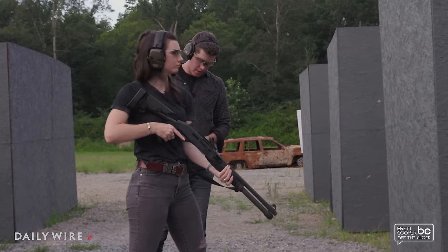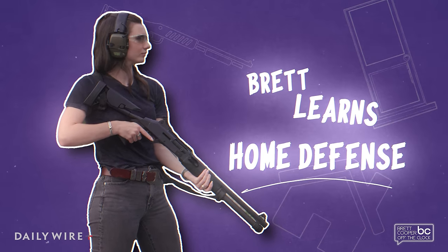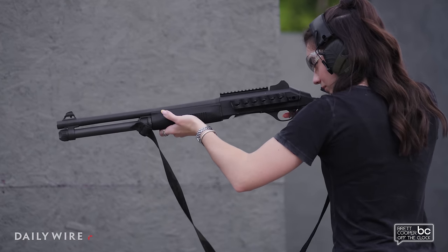This is going to be six rounds of buck. This is recoiling a lot more than the other guns. So pulling it tight into the shoulder and rolling your hips even further forward towards the target is going to matter even more.